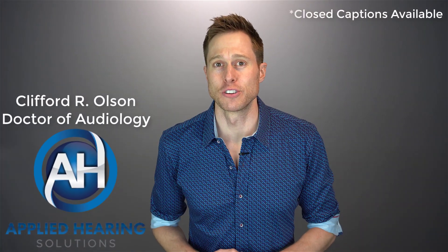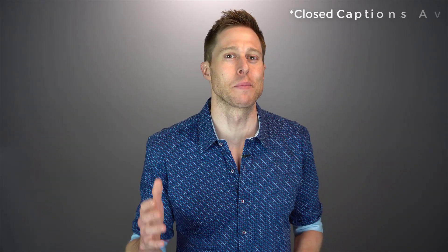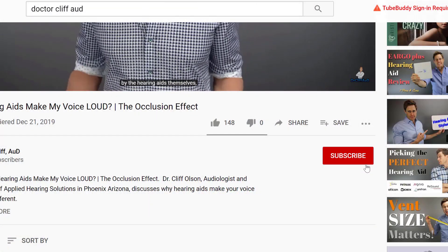In this video, I'm talking about something that could make your hearing aids sound more natural. Hi guys, Cliff Olson, Doctor of Audiology and founder of Applied Hearing Solutions in Phoenix, Arizona. On this channel, I cover a bunch of hearing related information to help make you a better informed consumer. So if you're into that, go ahead and hit that subscribe button.